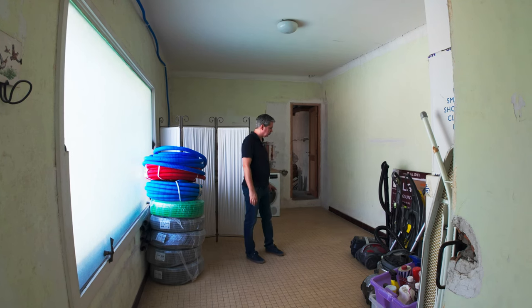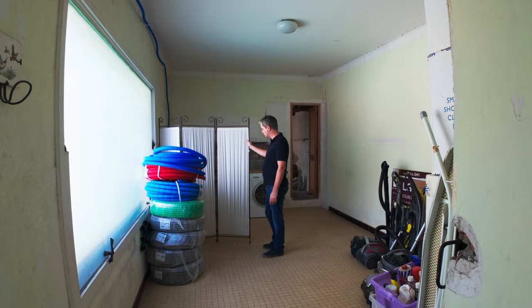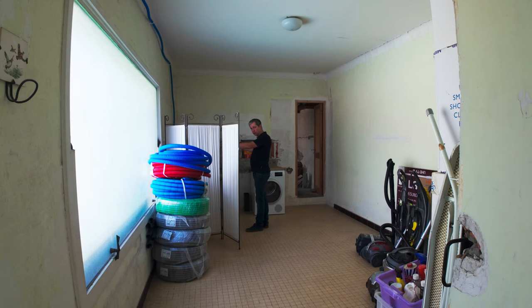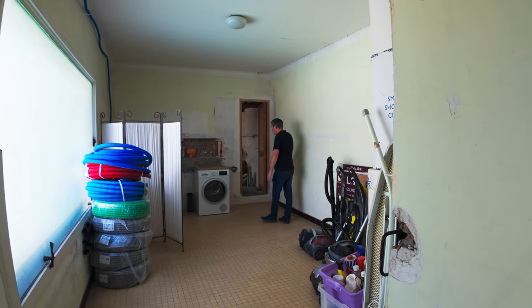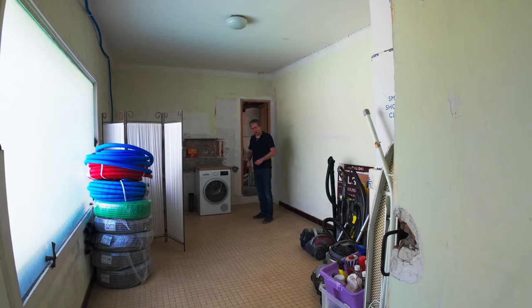We're also planning on creating a powder room here — a toilet and a sink coming out on one side. On the other side we're planning to make a bar that runs along here with a sink, a wine fridge, and maybe beer taps or something like that.